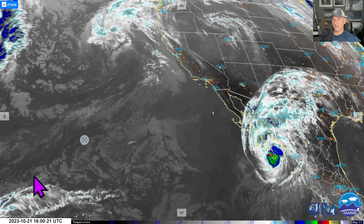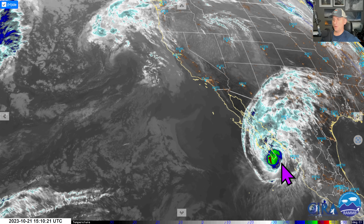Hey everybody, Michael Snyder, California Weather Watch. Today's October 21st and right now we're looking at the infrared satellite imagery. Can't miss it down here — we still have Hurricane Norma right over the top of Cabo as we speak.